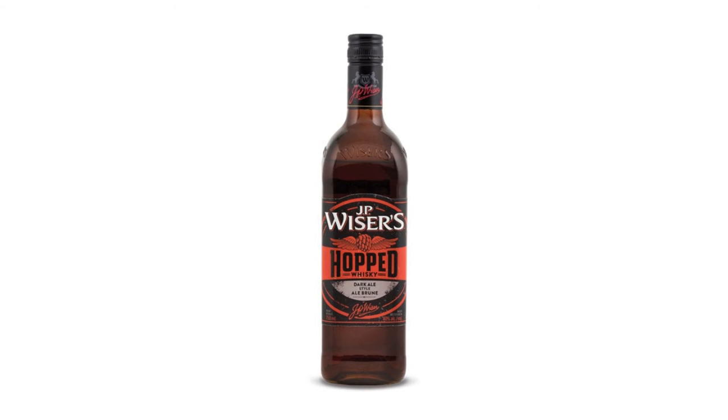That leads us to the big question, Yolanda — which one is your favorite? I knew it! I totally called number two. I liked it — I like the more sweeter, maple-y, syrupy kind of flavor.